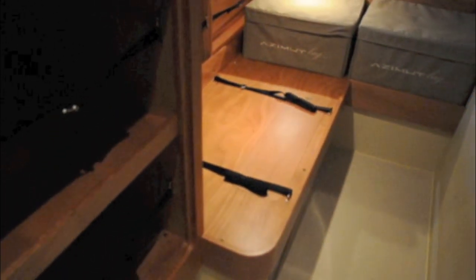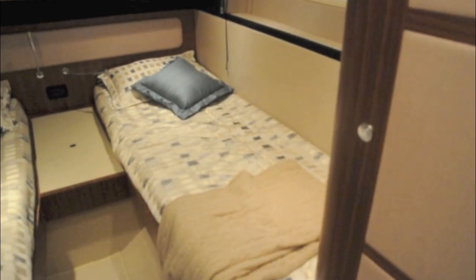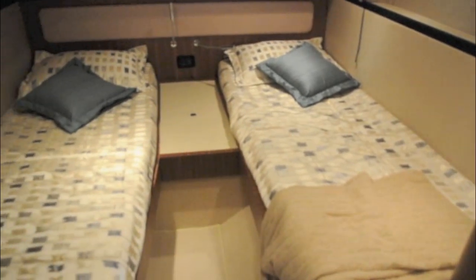The third cabin on the showboat was fitted out as a work area come storage facility, but you can have it as a cabin if you wish, and it will look a lot like the port guest cabin on the showboat.